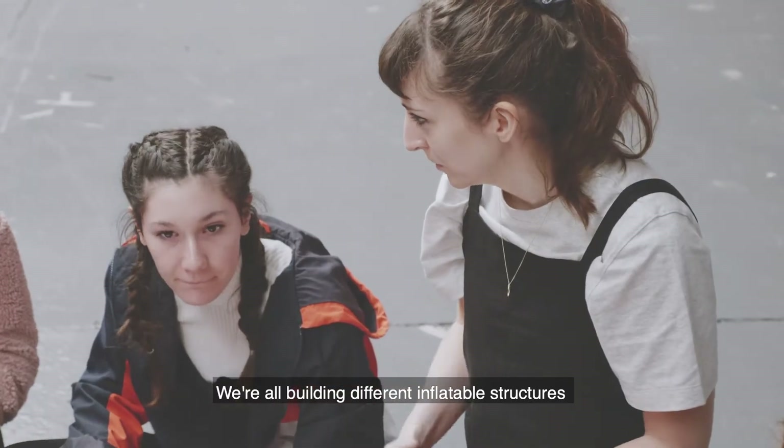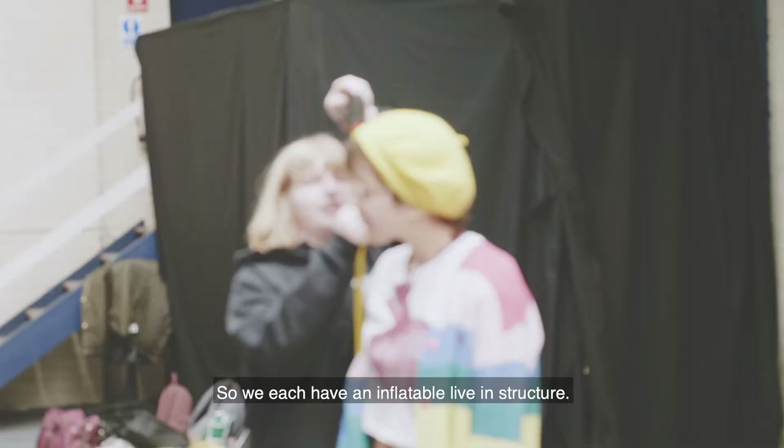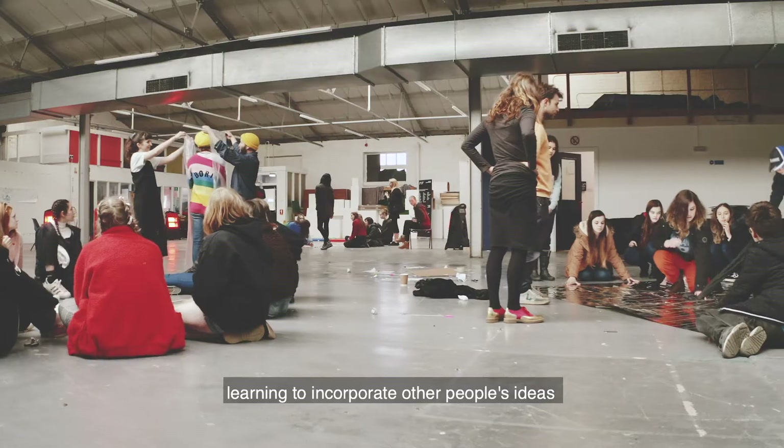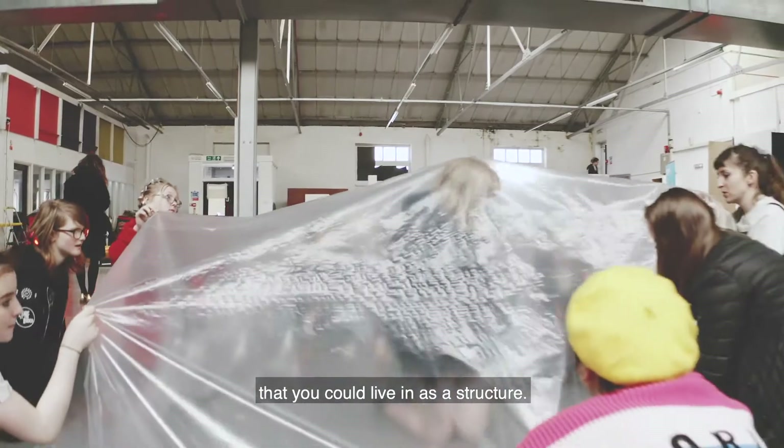We're all building different inflatable structures that are going to be attached to poles along there that are going to inflate them, so we each have an inflatable live-in structure. It's learning to work as a team, learning to incorporate other people's ideas, and learning how to build something that really works — that you could live in as a structure.